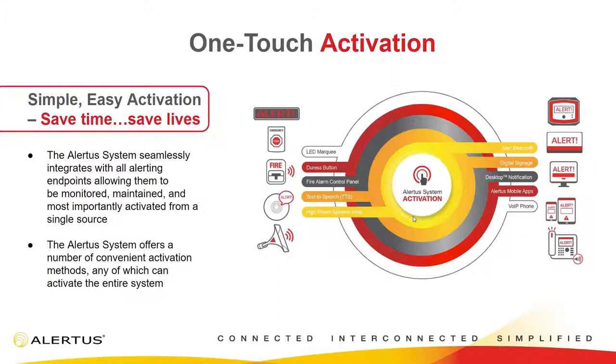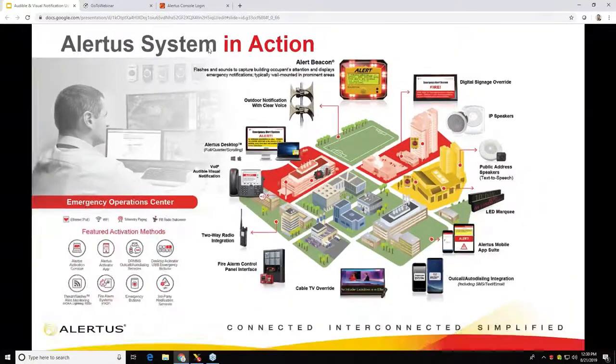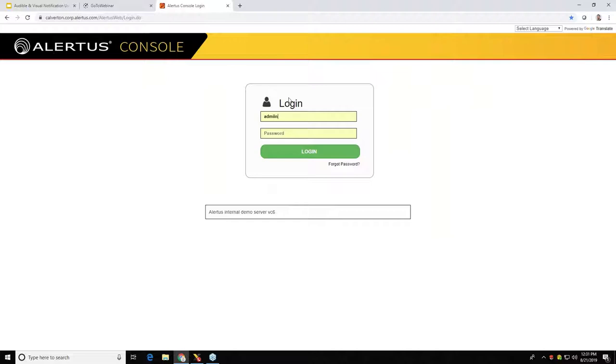Vinny and I want to walk through a live Alert Beacon activation. I figure while we're in our demonstration room, we can show you what it looks and sounds like. I'm going to do a custom activation through our web console, but you can simplify the process further by using things like panic buttons, mobile apps, or your current activation points. I'm just going to log into my Alertus console right now, then I'll share my webcam and we should be good to go.